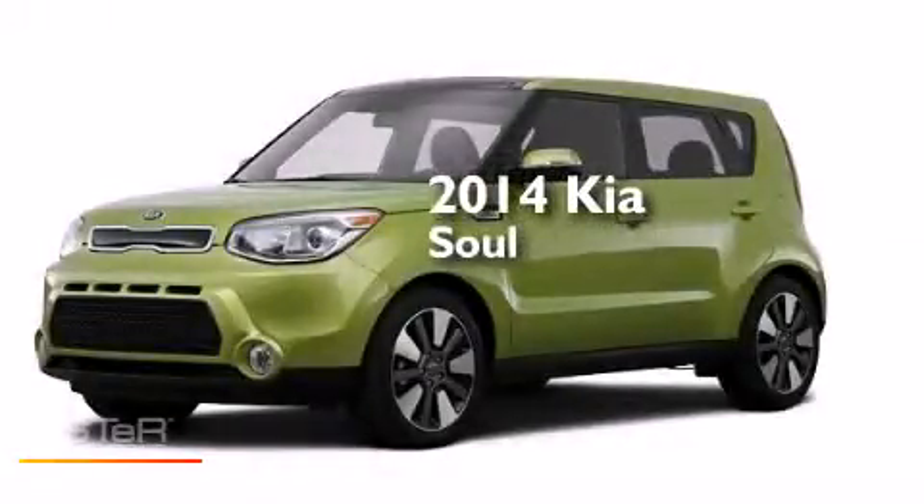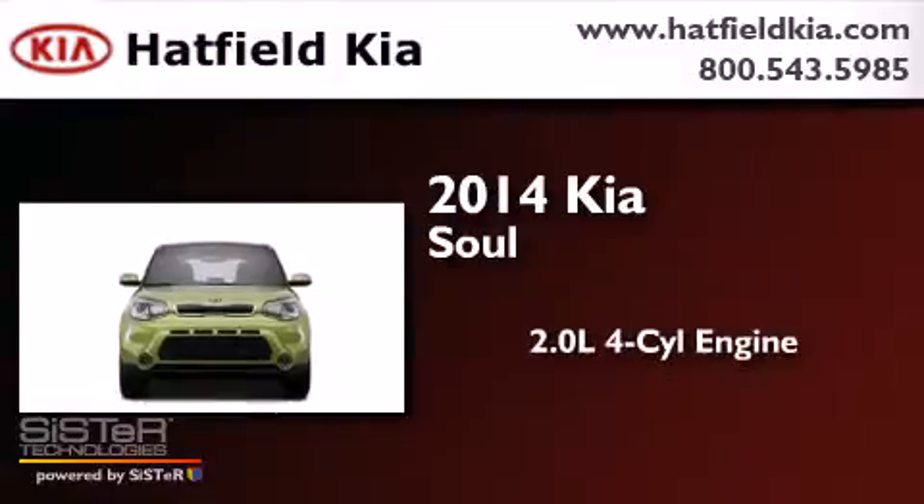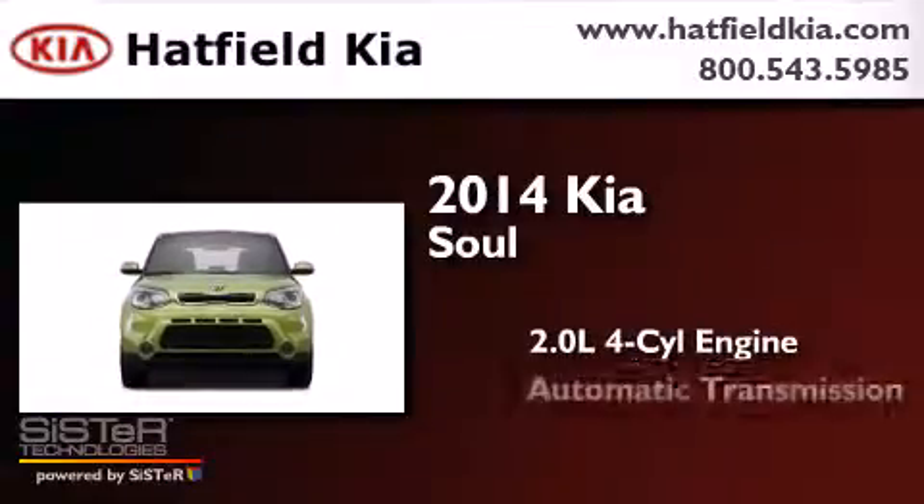This is a brand new 2014 Kia Soul. It has a 2.0-liter four-cylinder engine and an automatic transmission.